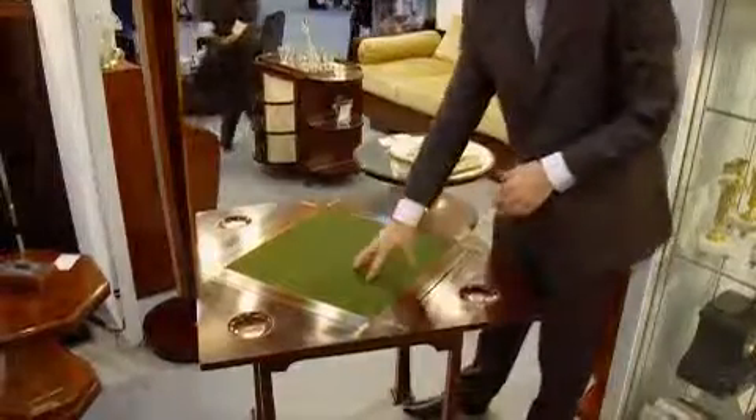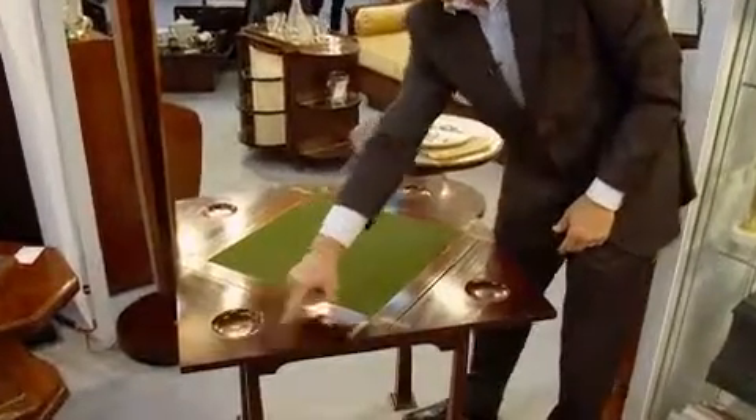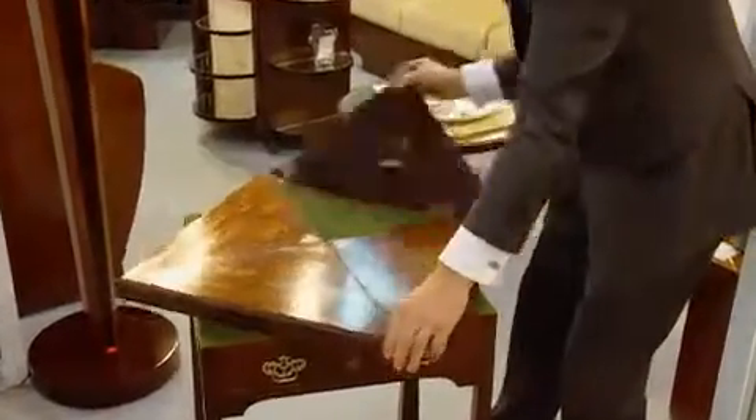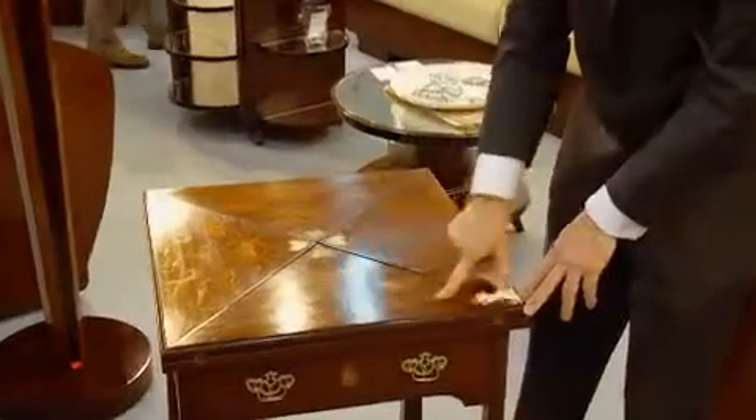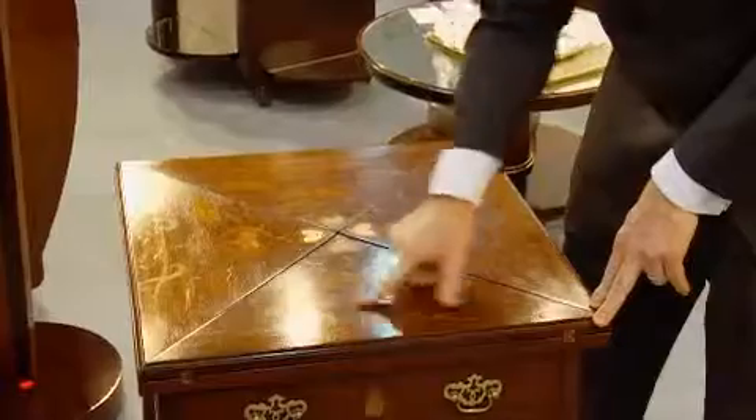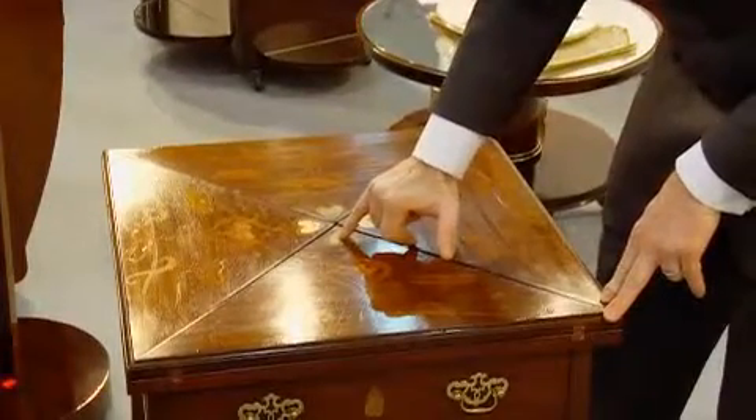Mahogany on the interior, original base, lovely countersunk pieces here for your little markers. On the outside we have wonderful, iconic Art Nouveau inlay in various timbers, very stylized in flowers with a love heart in metal motif.